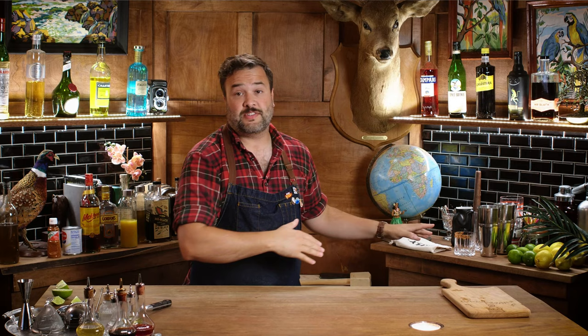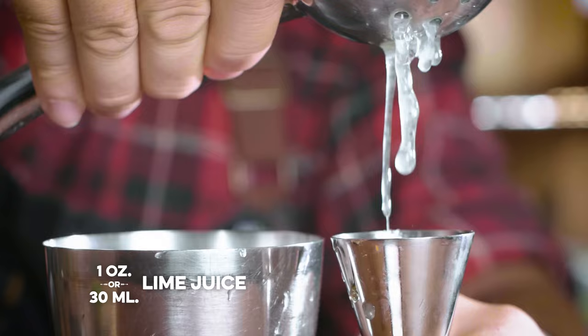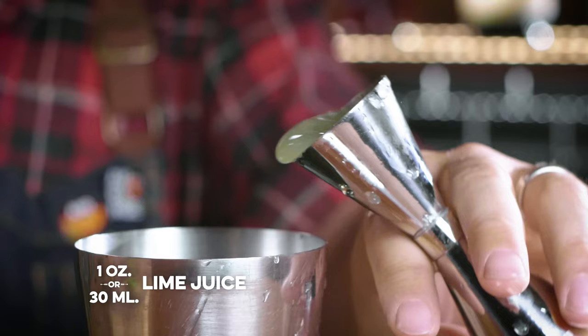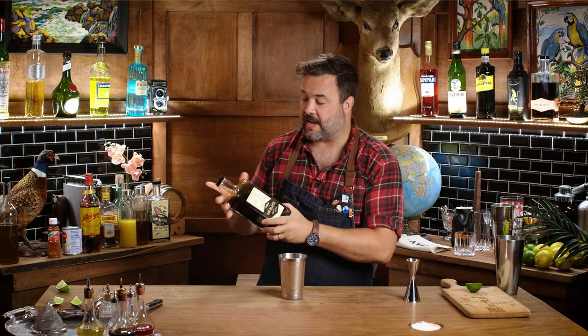Now I need my shaker. Into the shaker, I'm going to add half an ounce of agave syrup, which does have a slightly different vibe than simple syrup — though you could get away with simple syrup, go with agave if you have it. Then one ounce of lime juice, one ounce of Blanco tequila — I'm going with Casamigos, which I think makes a really nice Blanco — and one ounce of Mr. Black.